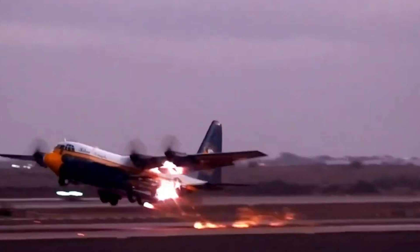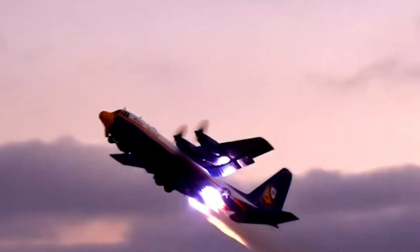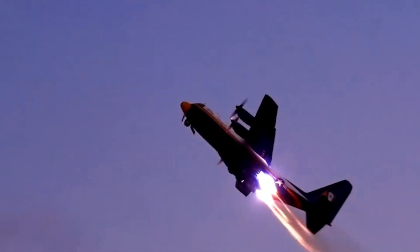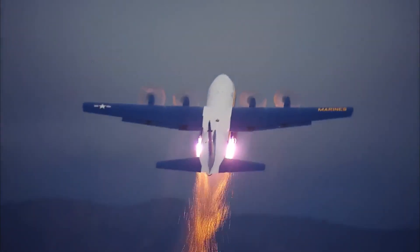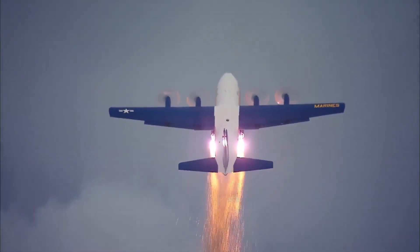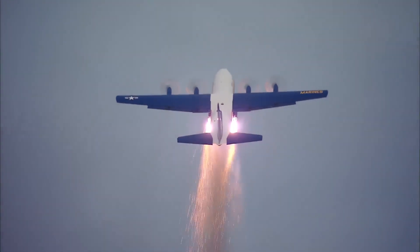Beyond this ambitious project, the C-130 would have other uses for rocket technology. The most well-known is the use of two conformal banks of rockets used by the Blue Angels during performances. The Blue Angels C-130, known as Fat Albert, would continue to use a smaller rocket system up until 2009, at which point it had expended the last stockpiles of the Vietnam-era JATO bottles.